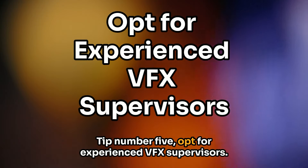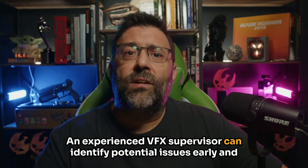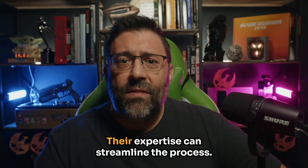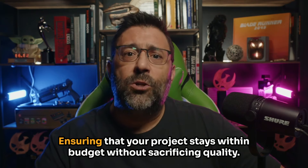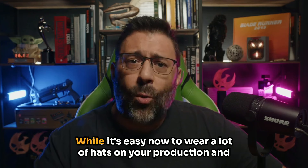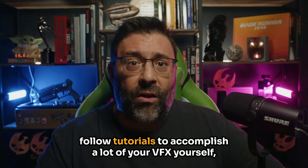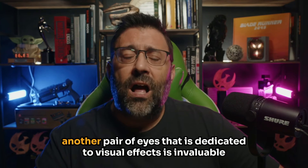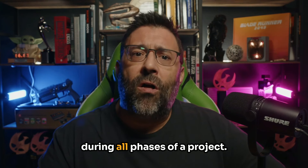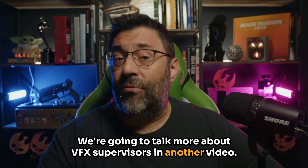Tip number five: opt for experienced VFX supervisors. An experienced VFX supervisor can identify potential issues early and suggest budget-friendly solutions. Their expertise can streamline the process, ensuring that your project stays within budget without sacrificing quality. While it's easy now to wear a lot of hats on your production and follow tutorials to accomplish a lot of your VFX yourself, another pair of eyes dedicated to visual effects is invaluable during all phases of a project. We're going to talk more about VFX supervisors in another video.